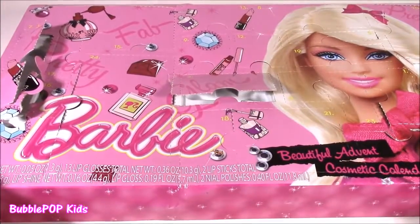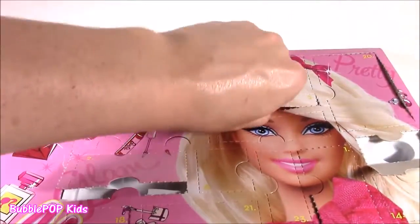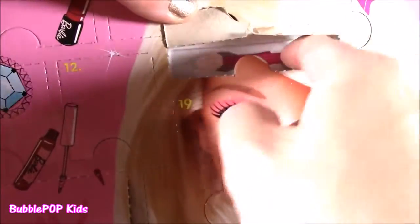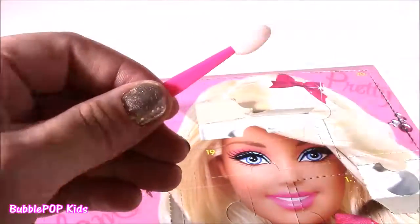Number 5 — where are you? I cannot find that one. Oh it's over here, it's really little. Number 5 is this little eyeshadow applicator, which means we're probably going to be getting some eyeshadow or some kind of makeup. Love it.